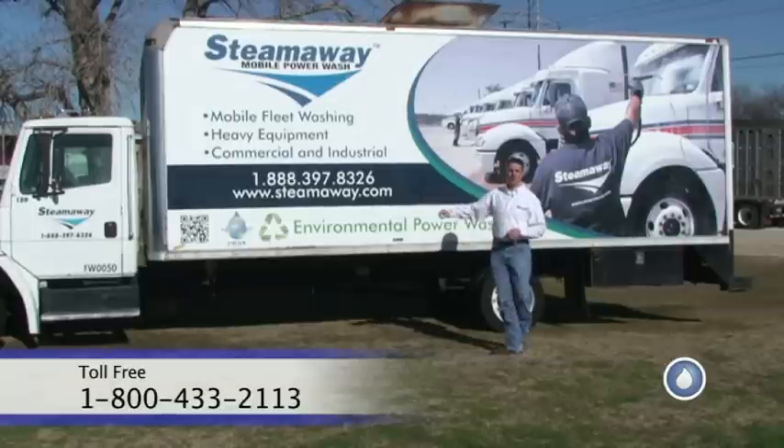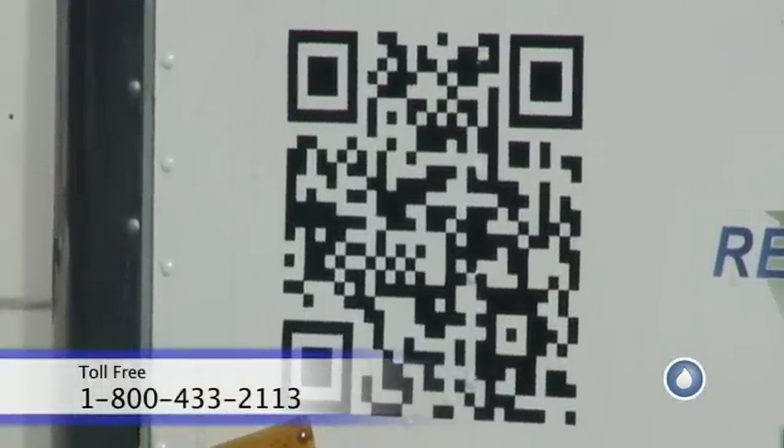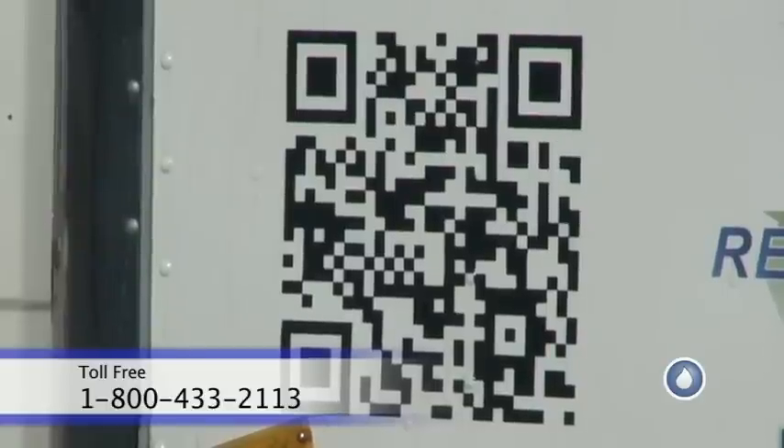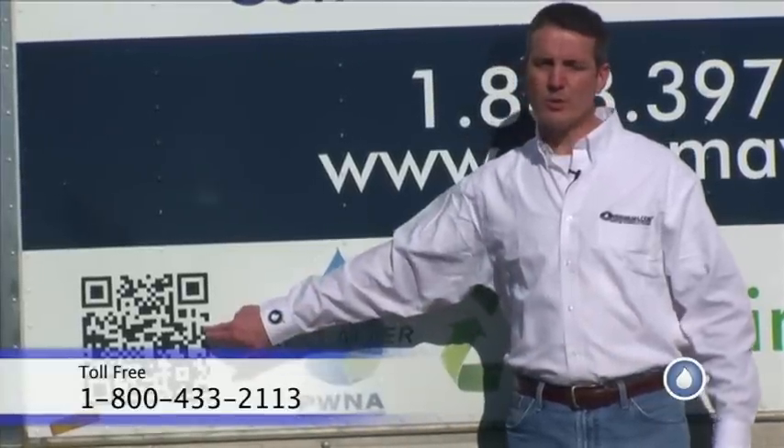We even went as far as to put a QR code on here. If you're not familiar with QR codes, they're little codes that can be read by a cell phone, and when you click it, it takes you to wherever the QR code directs you — in this particular case, our website.